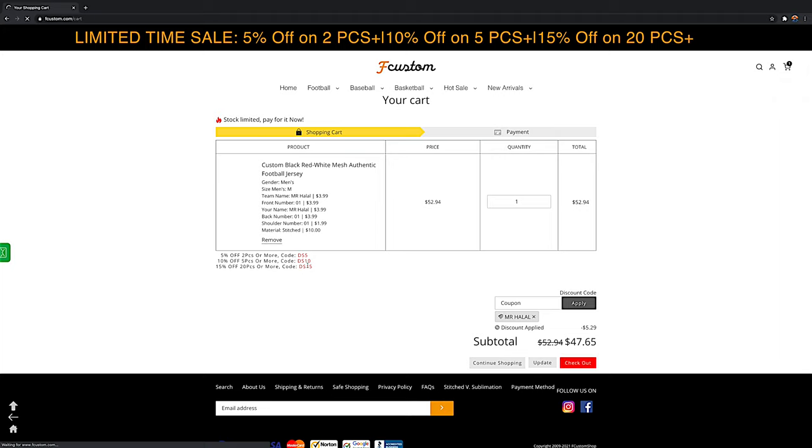You can get up to 15% off if it's basically 20 pieces. But for everyone else they have to order five pieces to get 10% off — for you guys you can get it on just one as well.